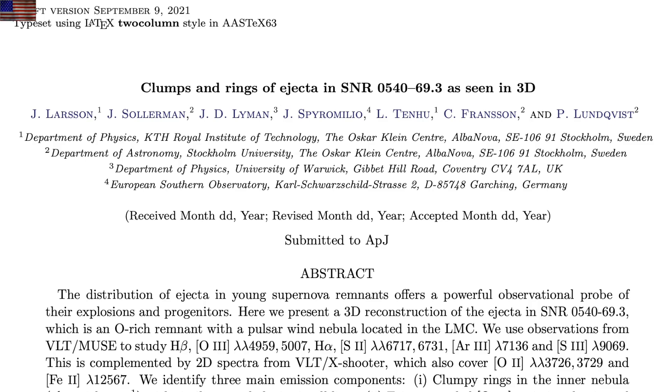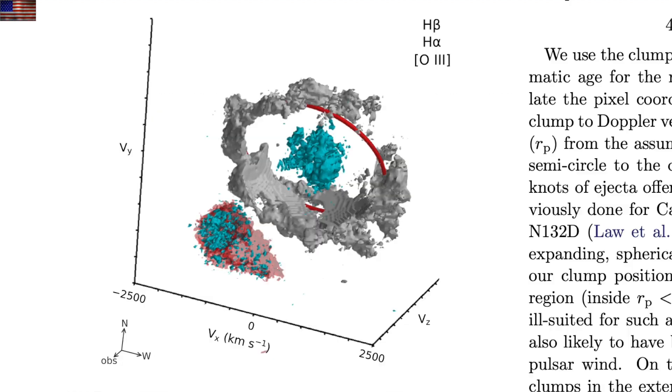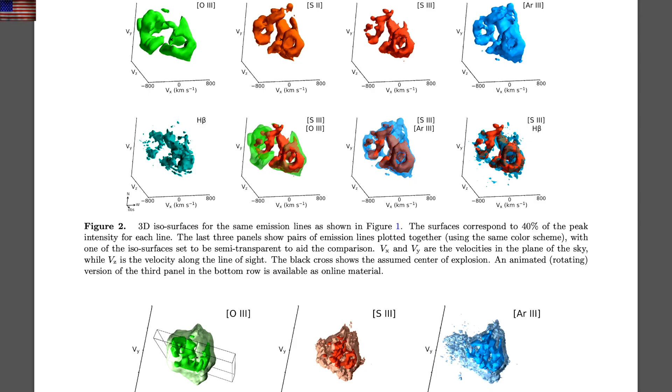A bit more aesthetics here: clumps and rings of ejecta in a supernova were the subject of a long study to compare tiny motions that allowed them to gain a 3D perspective on the remnant and surrounding ejecta. Cocked to the side, we can see how well the ring structure that was clearly visible in the previous picture is obscured.